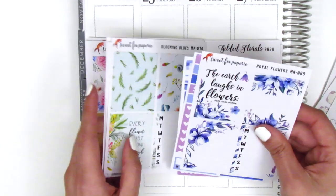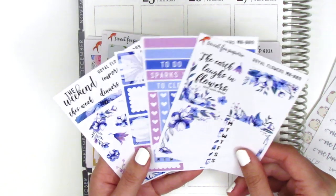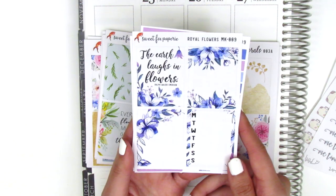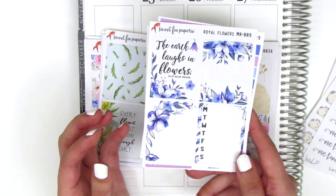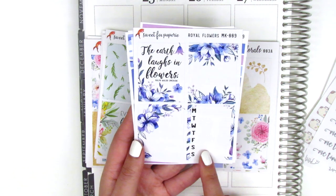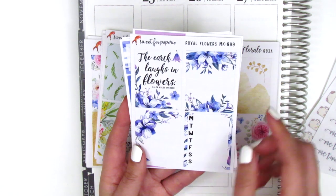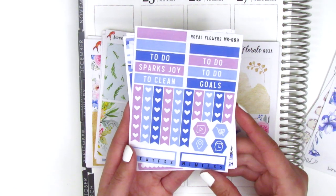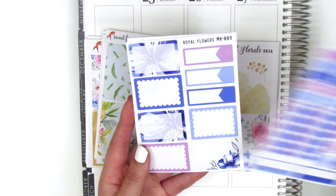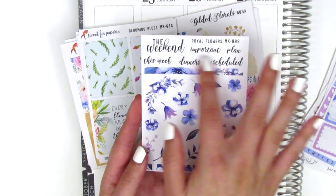The mini kits come with four sheets each. This one is called Royal Flowers - it definitely has lots of functional stickers plus a whole sheet of deco, which would be really perfect for a smaller spread like a traveler's notebook. We've got three full boxes with a Monday through Sunday tracker, a quote box that says 'the earth laughs in flowers' by Ralph Waldo Emerson, headers, heart checklist, icons, habit trackers at the bottom, six half boxes, three appointment labels, and then a ton of deco with some pretty script headers.